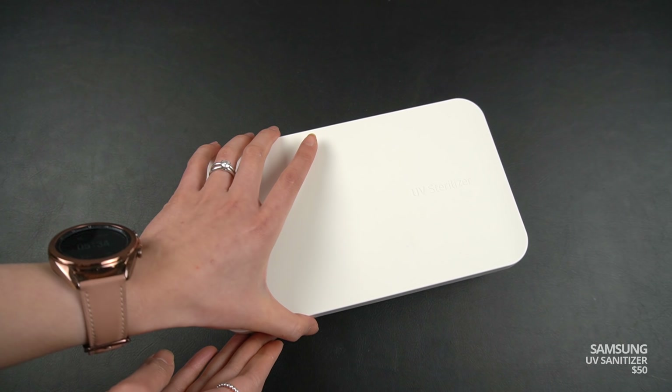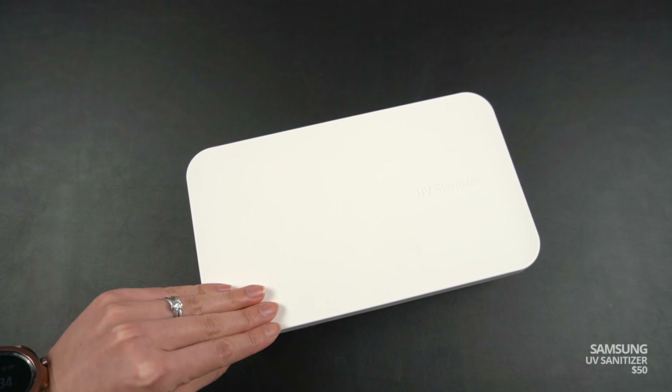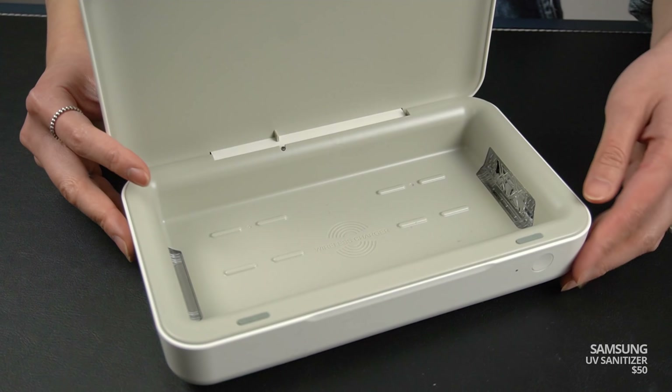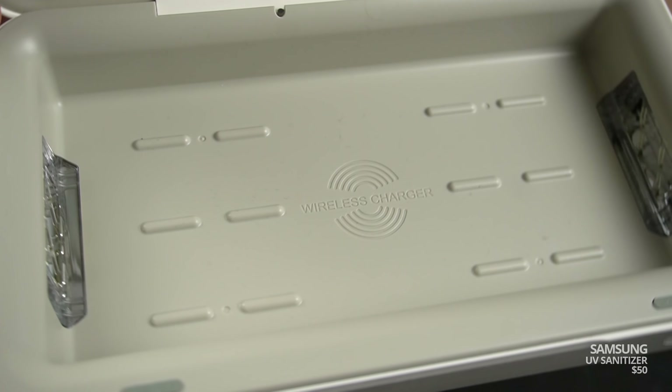Before I got this next item, I was literally wiping my phone down with hand sanitizer every time I got home. It might sound a little excessive, but our phones are probably one of the dirtiest things we touch on a daily basis. This is the UV sanitizer with wireless charging from Samsung. It sanitizes your phone — or pretty much anything that fits inside — with UVC light. You can clean keys, earbuds, sunglasses, watches. It's supposed to kill up to 99% of harmful bacteria. I personally don't have any way of proving that claim, so I'm going to take their word for it.